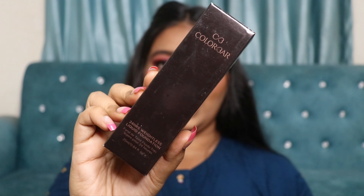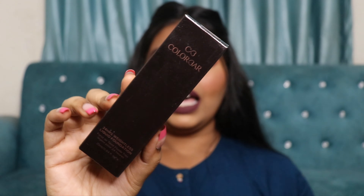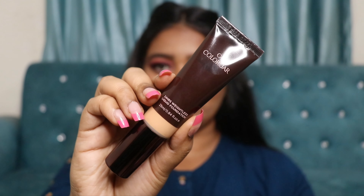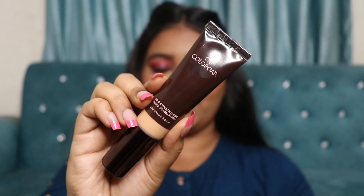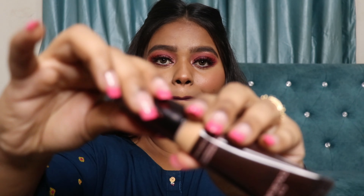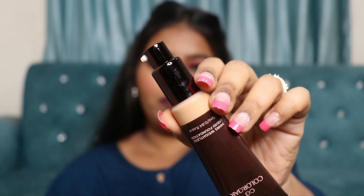It comes in this beautiful outer packaging — really sleek and nice. The shade number is written on the top. The actual packaging looks luxurious, and I really love that it's in tube form but also comes with a pump. That pump makes it a very travel-friendly foundation — a tube foundation with a pump is really the best of both worlds.